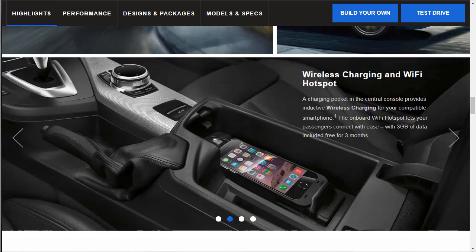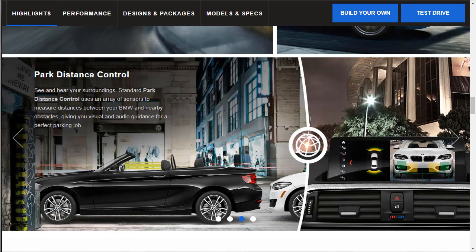I've always loved BMW's iDrive technology. I had a 2006 550i and the Bluetooth phone capability was fantastic. They also offer wireless charging and a Wi-Fi hotspot — a charging pocket in the center console provides inductive wireless charging for your compatible smartphone. The onboard Wi-Fi hotspot lets passengers connect easily, with three gigabytes of data included free for three months.